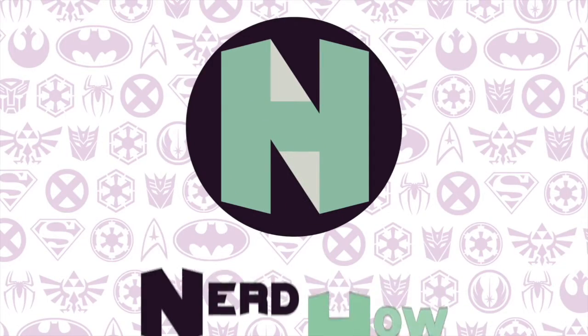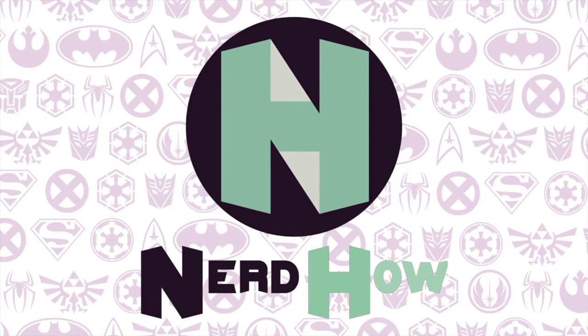Hey guys, welcome back to NerdHow. My name is Manny and today I have my February, March, and April book and comic haul. I took a little bit of a break from YouTube and in that time I did not stop buying books and comics, so this is going to be quite a large haul.